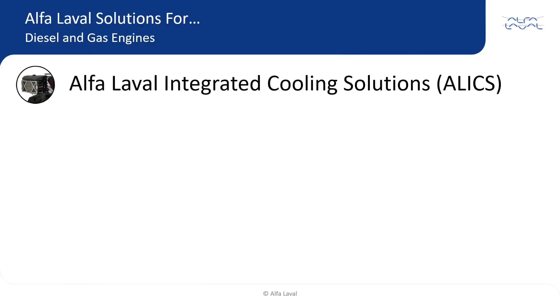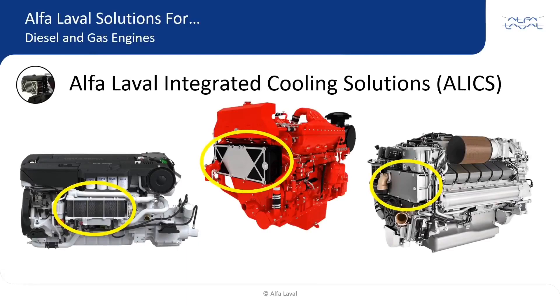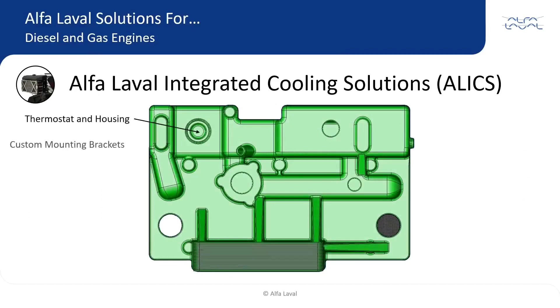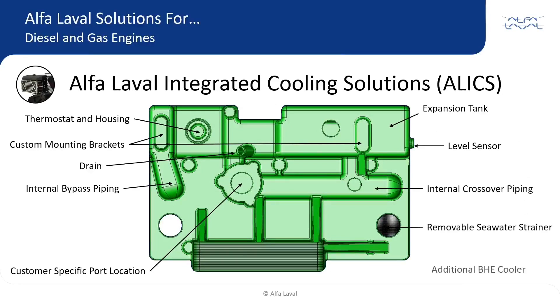Alpha Laval Integrated Cooling Solutions, or ALEX for short, are unique custom solutions designed to bolt directly to a customer's engine. ALEX is an integral solution for many engine manufacturers dating back to the 1990s. Gasketed titanium plates are typically used to be able to cool with seawater, then eventually disassembled, cleaned, and returned to 100% efficiency. Custom ALEX solutions allow the customer to incorporate many features often distributed throughout the engine into one compact package. The complete ALEX is assembled and fully tested prior to shipment, so the customer simply bolts it in place and connects to the ports.